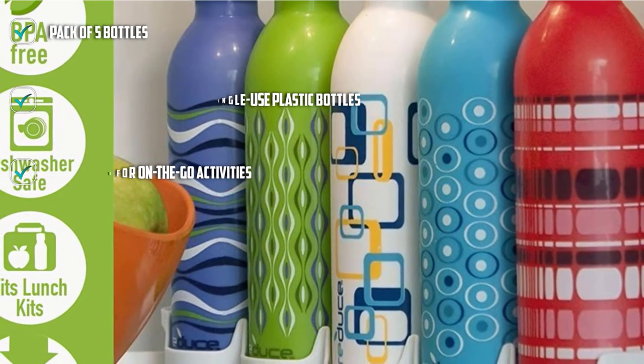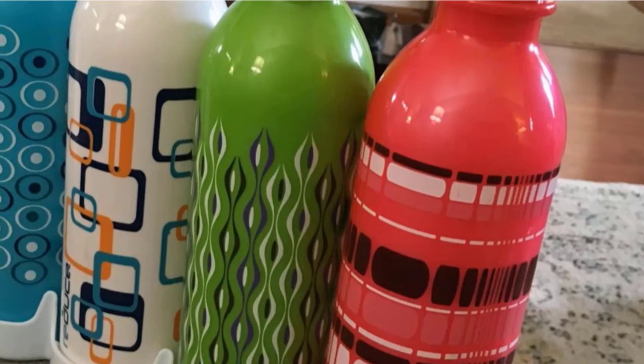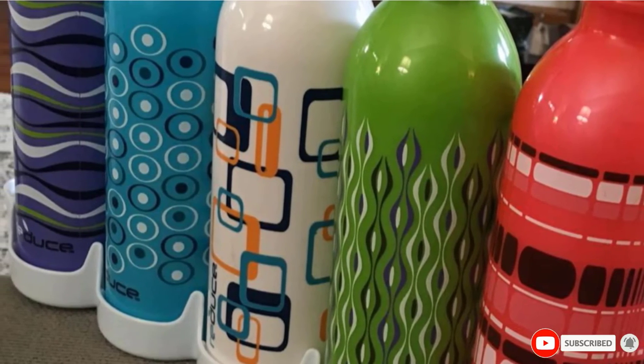Made of BPA-free plastic, these bottles are safe, durable, and easy to clean. They can be used repeatedly to keep your kids hydrated at school or home. They are available in an assortment of bright colors, so your kids can choose their favorite color.